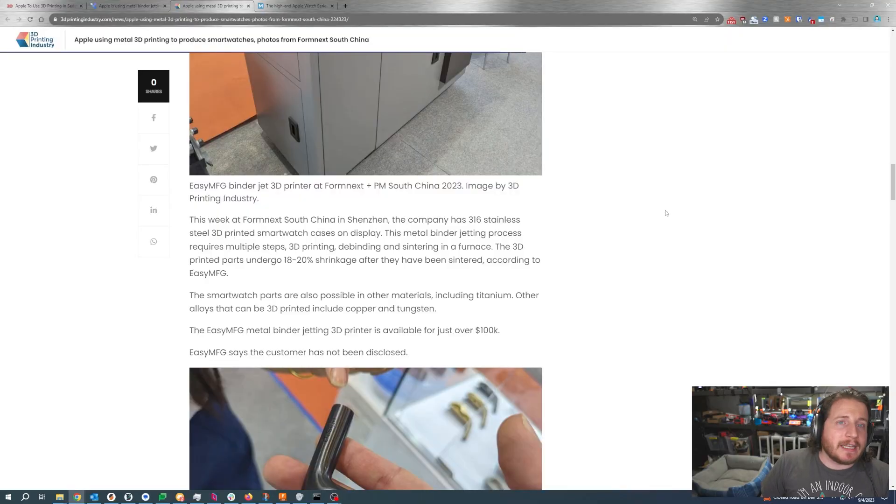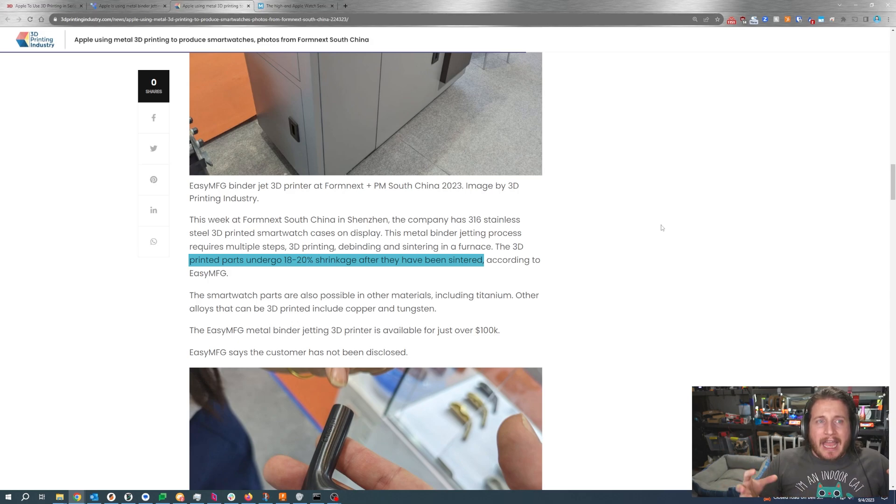There is an issue with shrinkage — and yes, it shrinks when it gets hot, not the other way around. It is an 18 to 20% shrinkage rate because you're getting rid of that excess binding fluid, and as the atoms and particles come closer together, they're going to shrink. It's a natural occurrence.